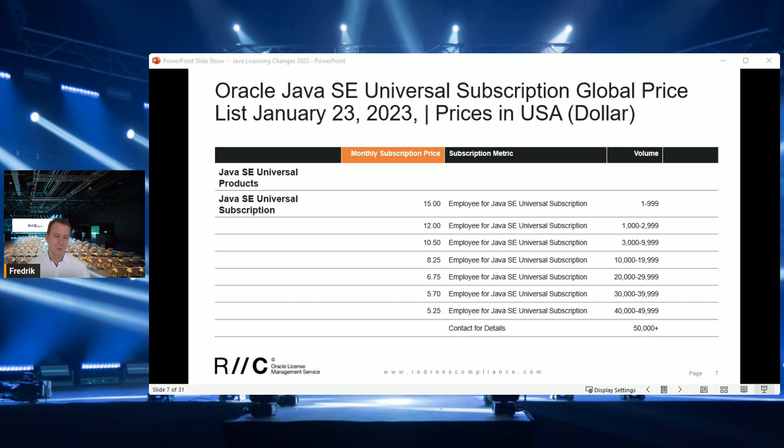Oracle is including the processor license into this universal license. You might ask: will you get more discount if you purchase for more than 50,000 employees? Right now, we don't know. But based on experience from the previous price list, Oracle was not willing to offer any discount for large purchases — they simply stuck to the price list available on their website.